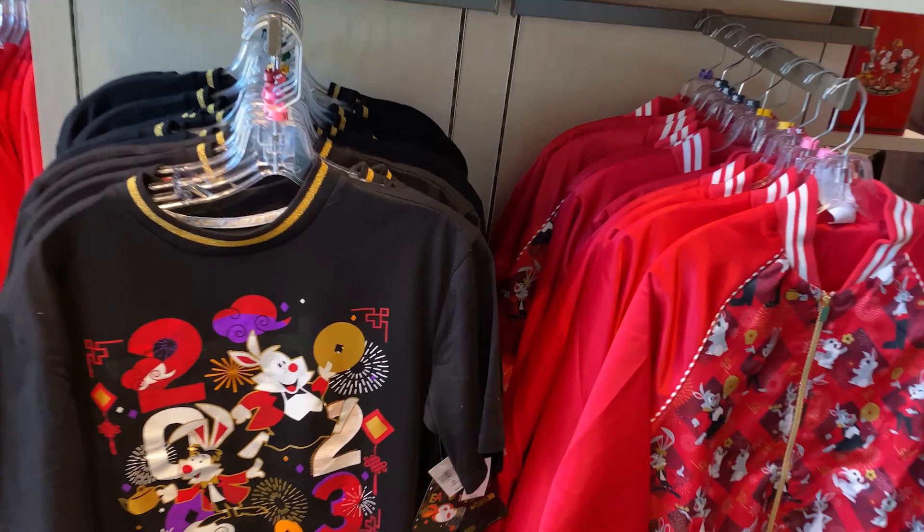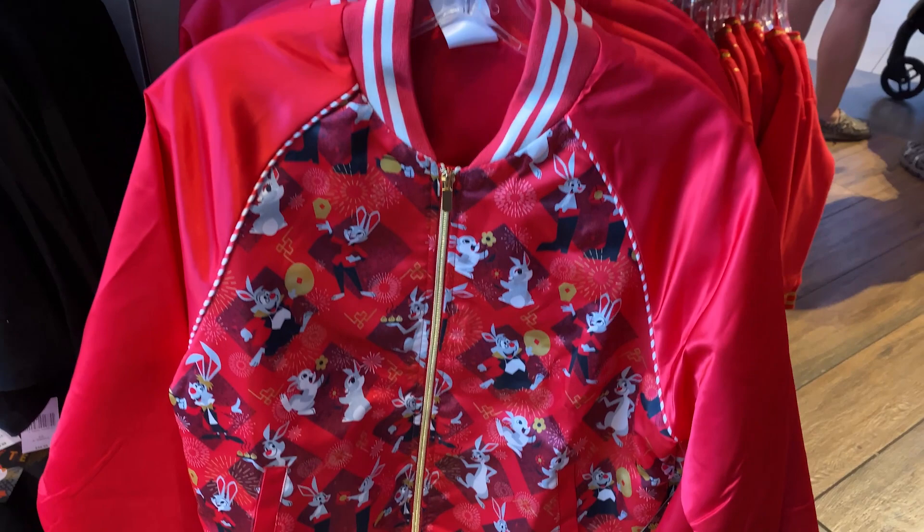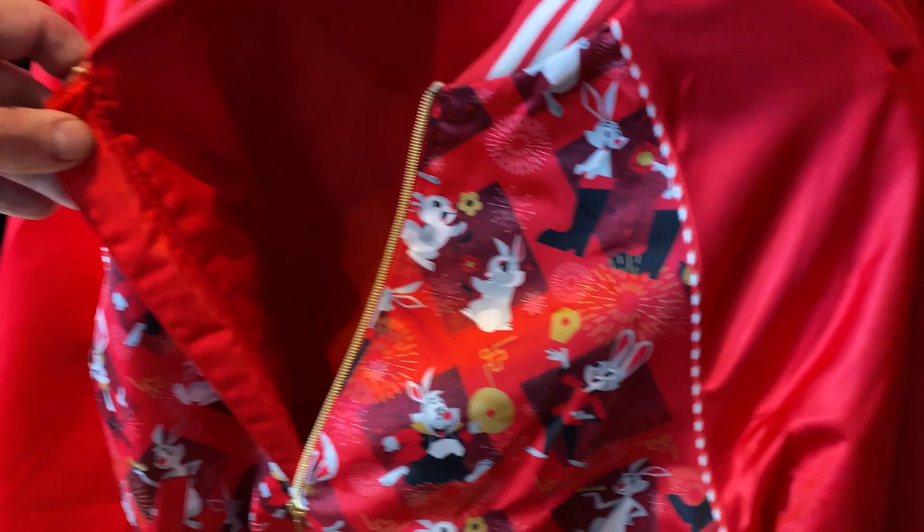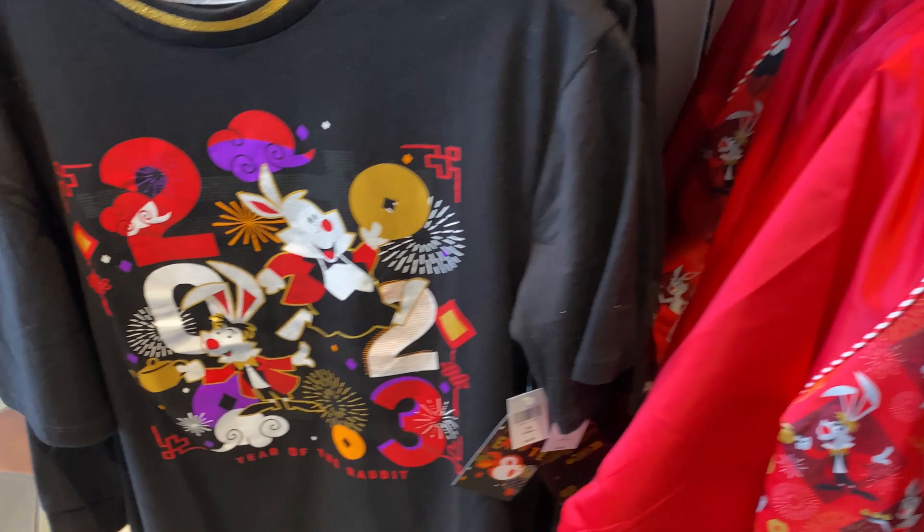They have a 2023 t-shirt for $39.99 — I love that one. Let's check this jacket. Sometimes the prices aren't really visible. This silk Year of the Rabbit jacket is $89.99, and I like the enhancement of the gold zipper right there — very nice. That's just the interior. I love that jacket, but the t-shirt is probably one of my favorites.